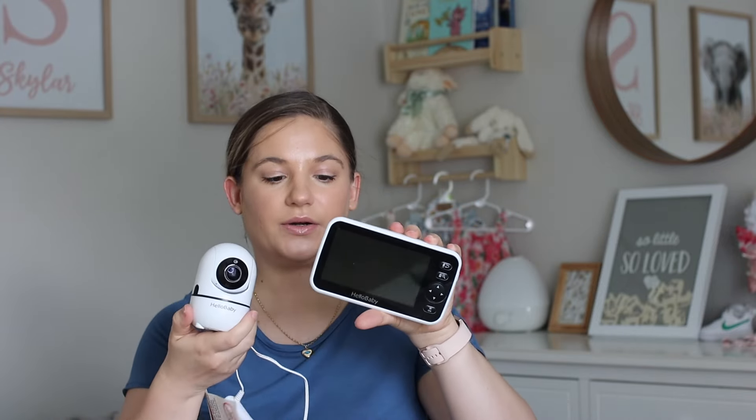Another thing we've been using a lot is the baby monitor. The one we have is Hello Baby — it's Bluetooth. It works very well. Every time we put her to sleep in her room upstairs and we are downstairs, we put this on and keep an eye on her. We can hear her very well through the monitor. It's a very good price on Amazon and we definitely recommend this one — we've been using it almost every day.